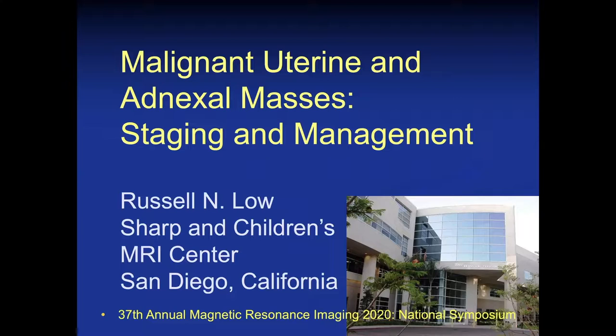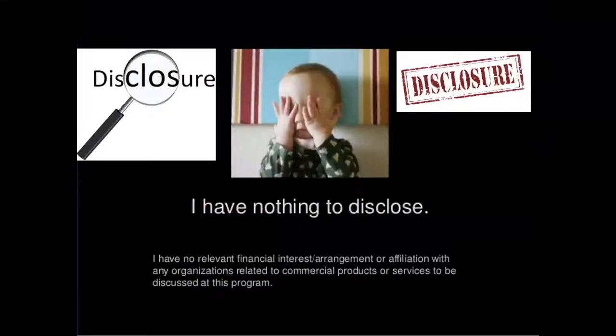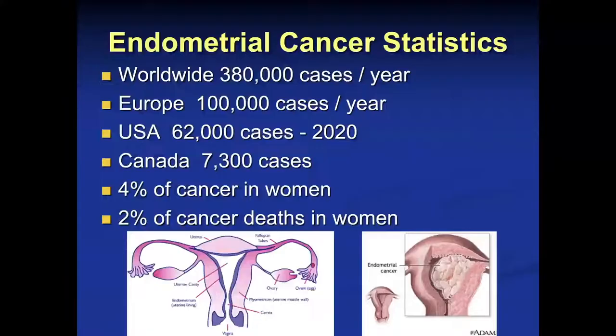In this lecture, I'd like to share with you our experience using MRI to evaluate malignant uterine and adnexal masses for staging and for tumor management.